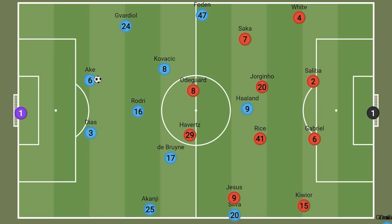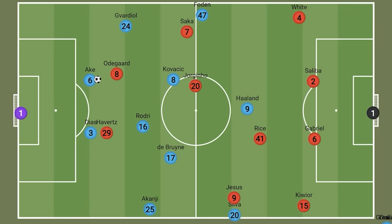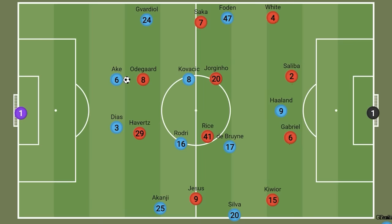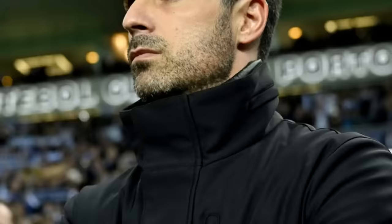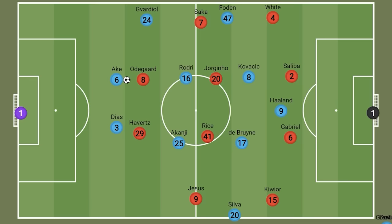Arsenal, as they tend to do, defended in a 4-4-2 with Odegaard joining the centre forward. In most matches their 4-4-2 tends to be quite aggressive, with the forwards looking to press the centre backs and the pivots looking to back this up. Arsenal did occasionally press like this in this match, but that was a rarity. This is because Pep is aware of Arsenal's 4-4-2, and if they had been this aggressive it would have been fairly simple for City to overload them in midfield with their usual box. But Arteta once again showed he's one of the most adaptable managers in the league as he anticipated this. So his 4-4-2 was actually fairly passive, with the forwards and pivots allowing Rice and Jorginho to be deeper.